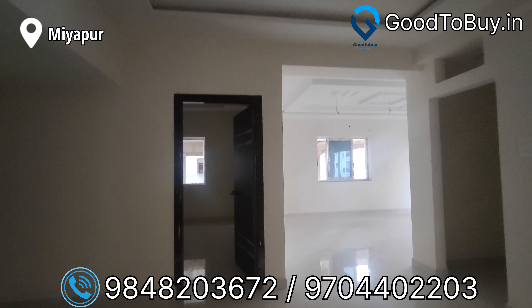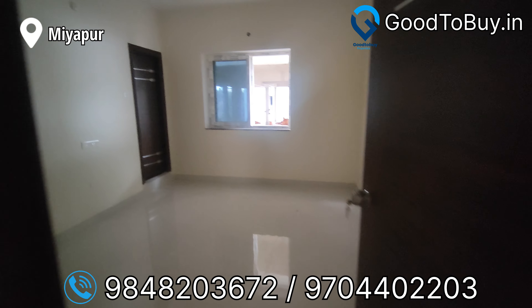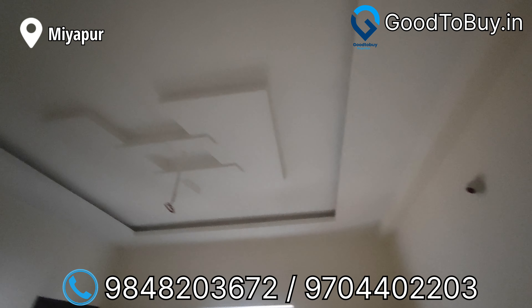Today you will see a brand new 3BHK East-facing flat. This flat is in Miyaapur HMD Swarnapuri Colony, Sai Pawan Residency. It is a standalone apartment.